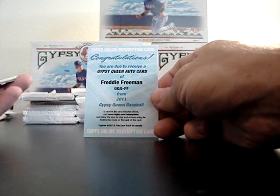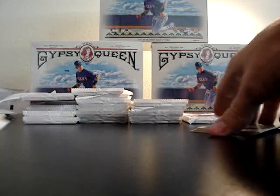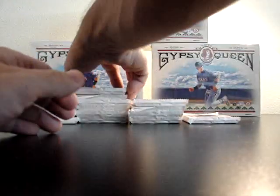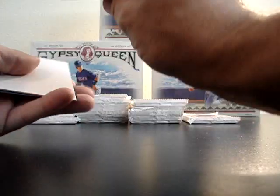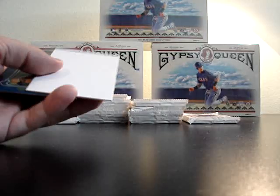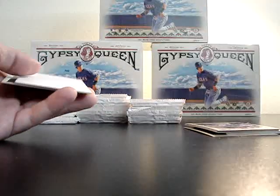Autographed redemption of Freddie Freeman right there — that's the second hit. Jason Bartlett black back, regular. Future Stars of Stephen Strasburg. Just for funny reference, that's the third Freddie Freeman redemption I've pulled out of Gypsy Queen. I've yet to see the actual card, just the redemption. Juan Pierre black back, Matt Latos Future Star.